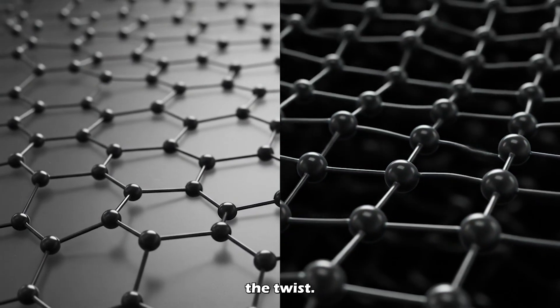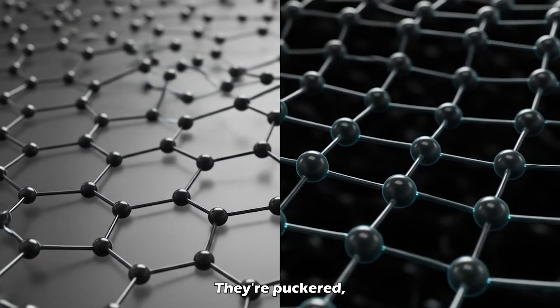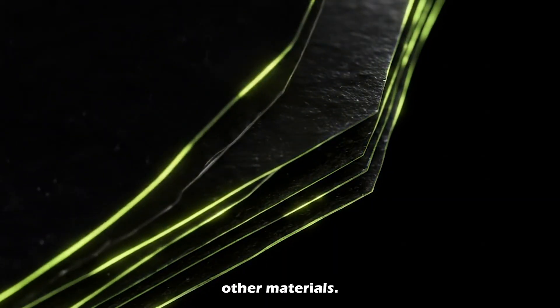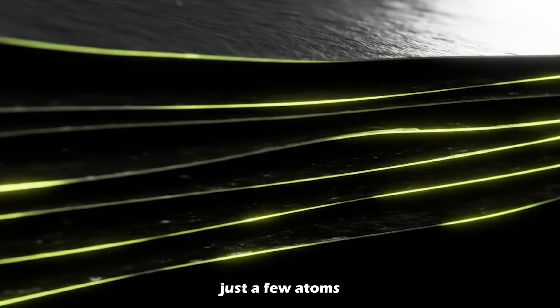Here's the twist: those layers aren't flat like graphene — they're puckered, giving BP unique electronic and optical powers you don't find in other materials. It forms layered, sheet-like structures just a few atoms thick.